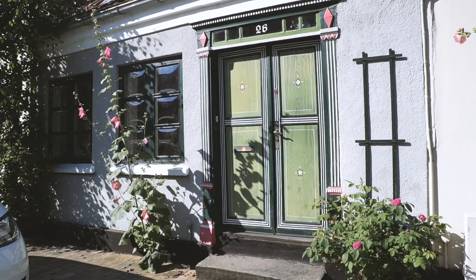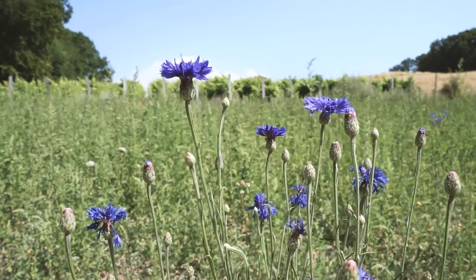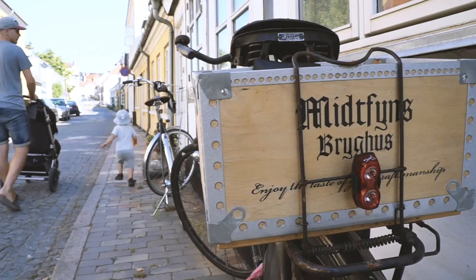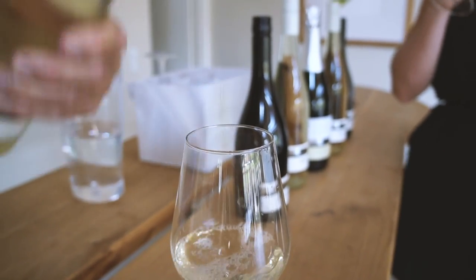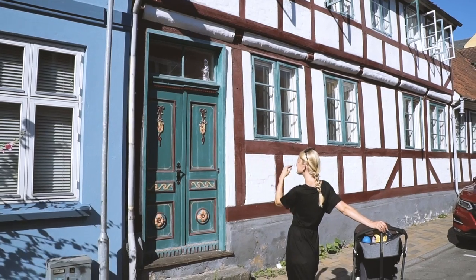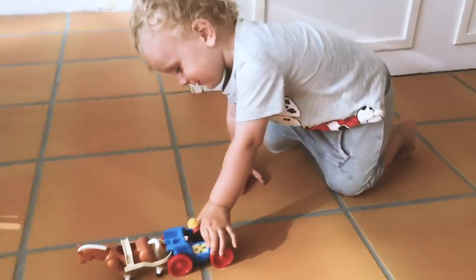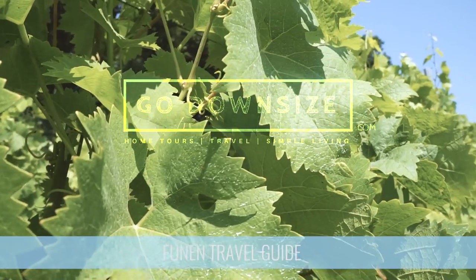Why do we downsize, declutter, live in a smaller apartment and do a budget? We do it to have a simpler everyday life and so we can travel and have lots of adventures as a family. This time we're exploring Sydfyn, a charming Danish island with lots of castles, thatched houses and dreamy beaches. Our home base is a centrally located Airbnb in Svenborg and our friends Tine and Henrik are joining us on this summer adventure.